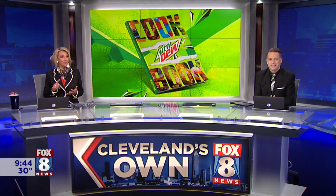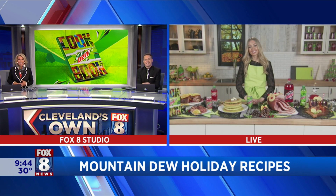Skylar Bouchard is a cook, a food blogger, and a TV host featured on the Food Network and also the Cooking Channel, and joins us live for some fun recipe ideas using the Dew. Love it. Hi, Skylar.